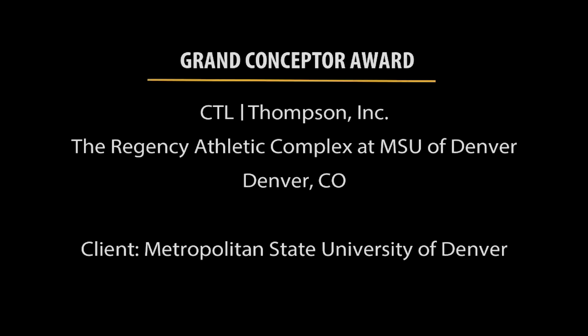The Grand Conceptor Award is being presented to CTL Thompson Inc. for the Regency Athletic Complex at Metropolitan State University Denver.